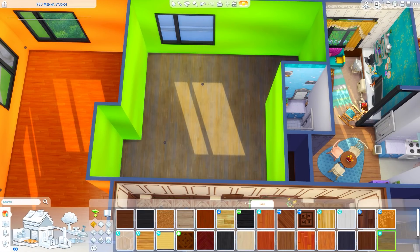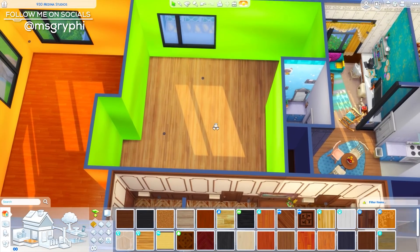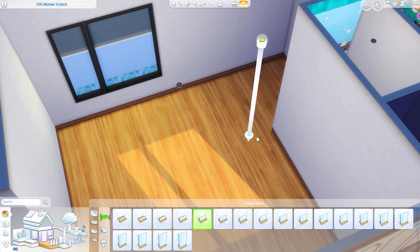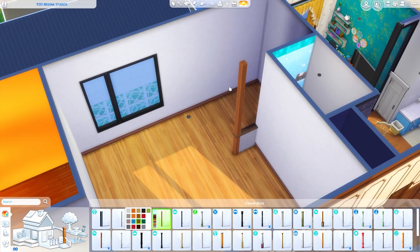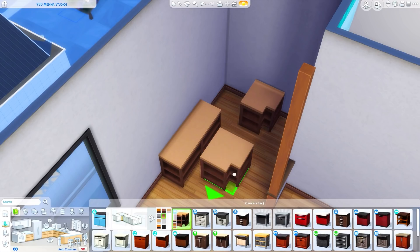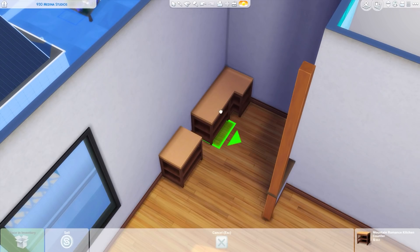Hey guys, it is Tanya and welcome back to the channel and welcome back to another apartment renovation. I'm back once again in 930 Medina Studios to work on the next installment of this apartment series where I'm turning 930 Medina Studios in San Myshuno into four different apartments.